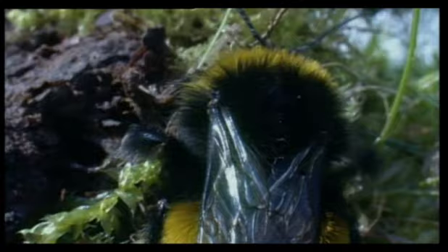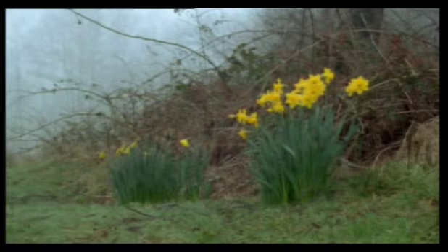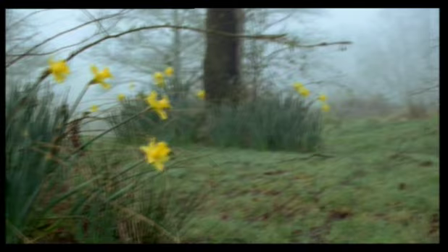That's particularly so in spring, when the mornings are cold and queen bumblebees are just emerging from their winter sleep. It's only a few degrees above freezing, but a queen needs to get started early to look for food. The thick, furry hairs on her body help to conserve what heat she manages to generate.